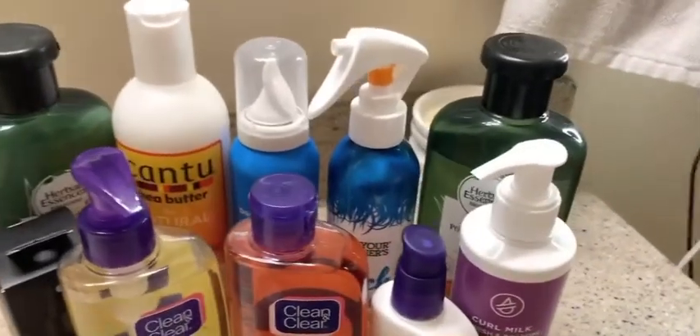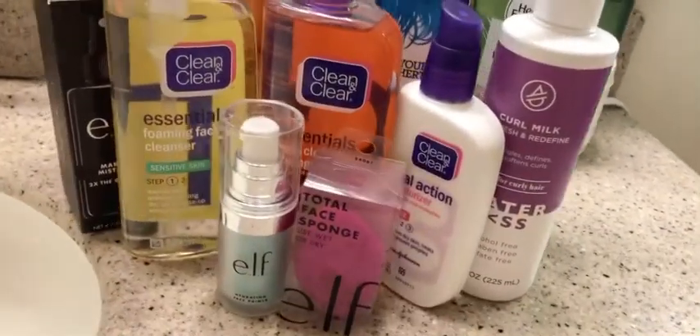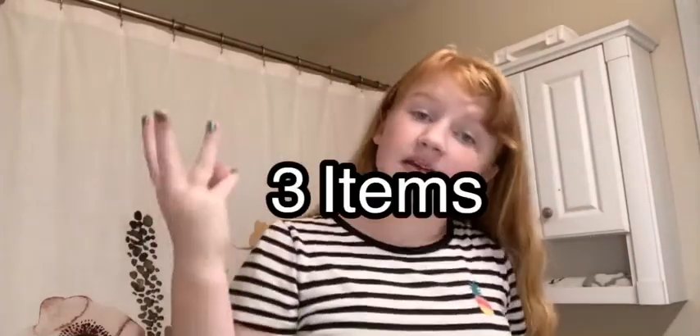So, this is the haul that I have. It consists of 12 things in all different varieties. I'm going to start with makeup because I got the least amount of makeup — I got three items for makeup.